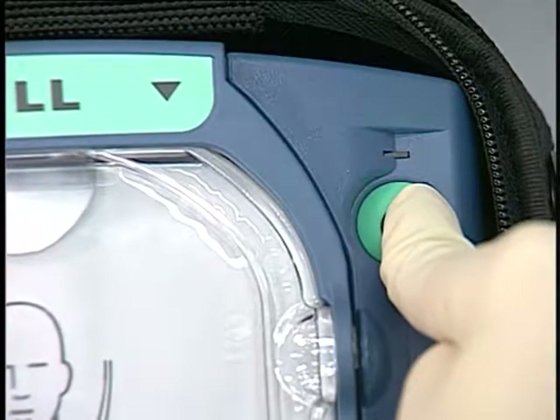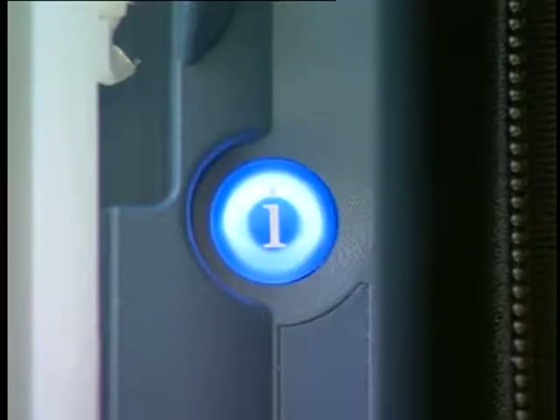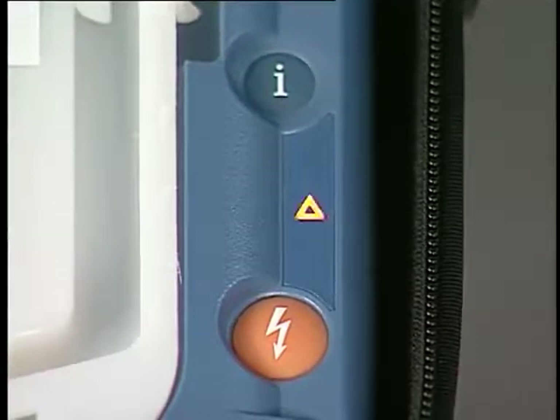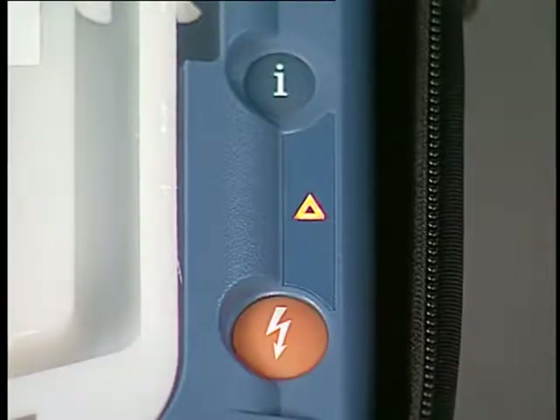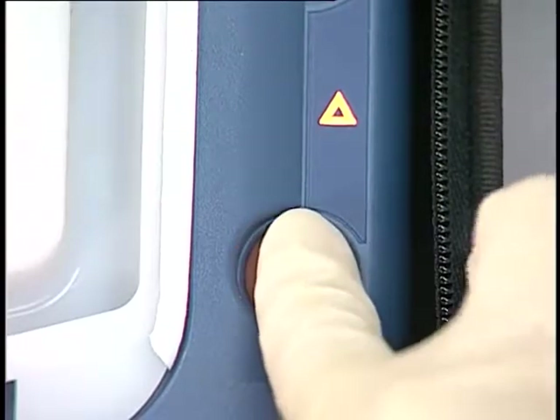Beneath the ready light is a green on/off button, which provides another way to turn on the defibrillator, and when pressed and held down, is used to turn it off. Below the on/off button is a blue button with an eye on it — the information or I button. It comes on when the HeartStart On-Site can provide information such as CPR coaching. Next is a triangular caution light; it comes on when the defibrillator is analyzing the heart rhythm or delivering a shock, as a reminder not to touch the patient. The orange button with a lightning bolt symbol is the shock button. If a shock is advised, the shock button will start flashing and the HeartStart On-Site will instruct you to press it to deliver the shock.